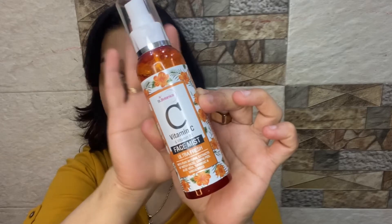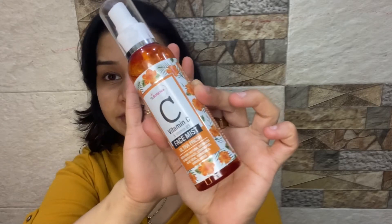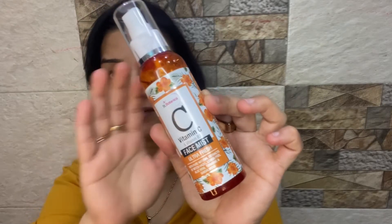Before moving forward, please subscribe to my channel and hit the notification bell. And this is a vitamin C face mist.